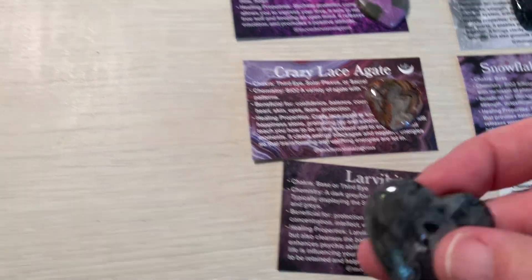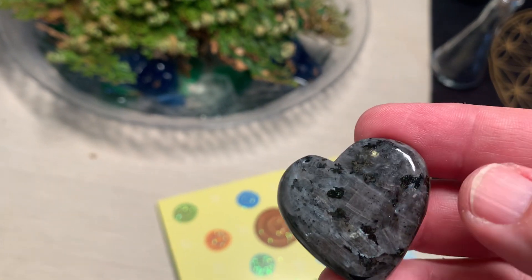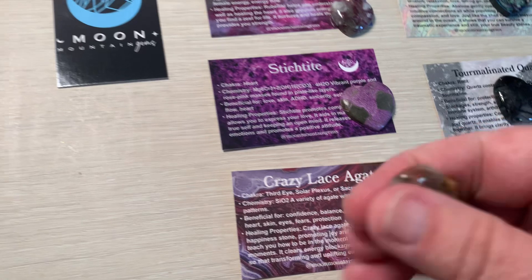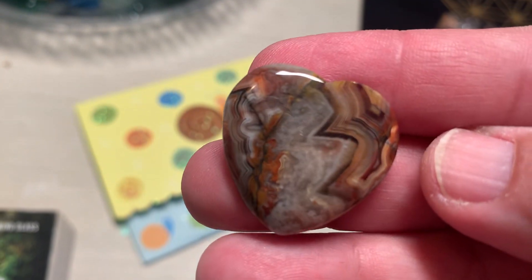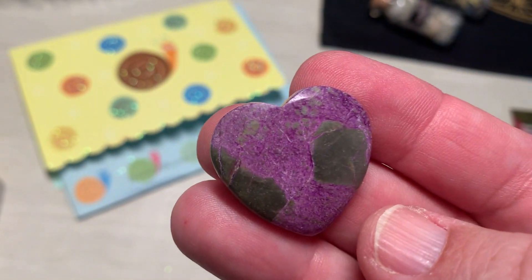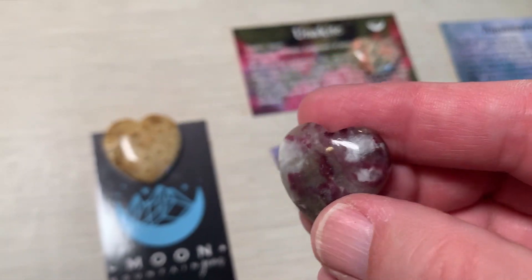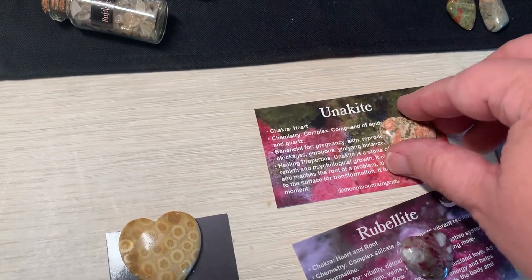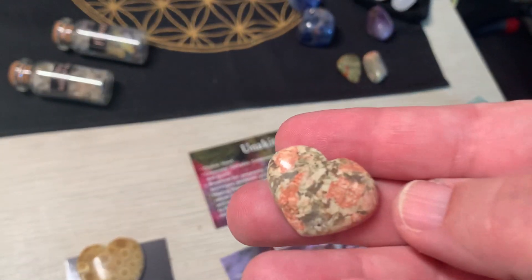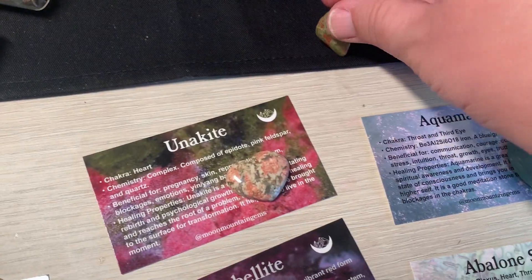And larvacite — oh, another one with flash, just love it. Crazy lace agate. Stitch-tight. Ruby. And unakite — this one reminds me of cabbage roses, though that's just the design of that particular slice.